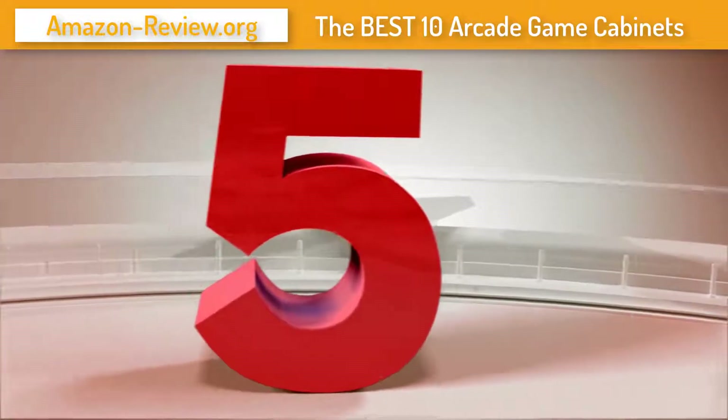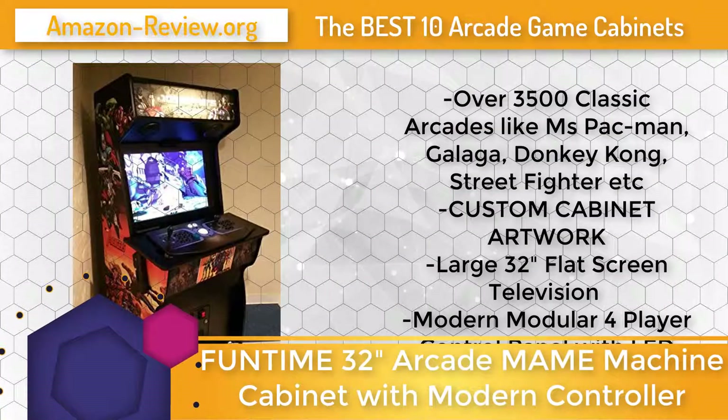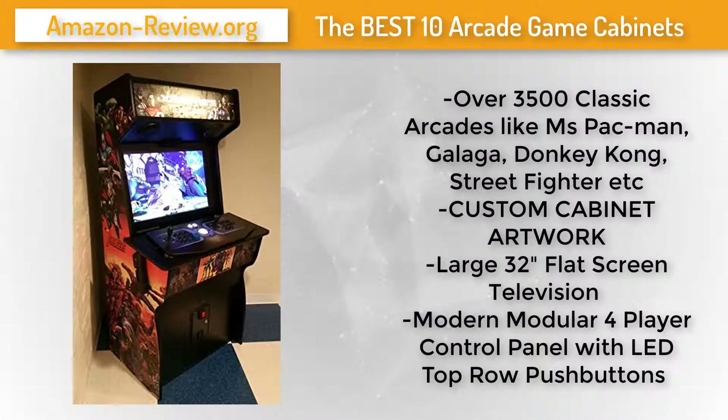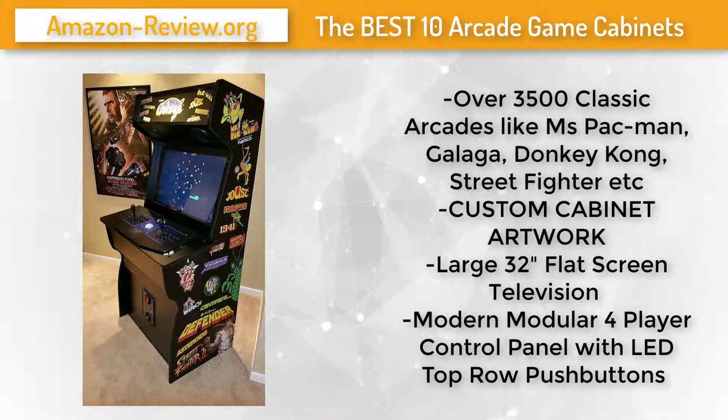Number 5: This beautiful Fun Time Arcade cabinet was carefully designed and made in the USA to replicate the authentic feel of original upright arcade machines. Fun Time Arcade cabinets are designed to play just like you remember at the arcades, based on classic machines like Ms. Pac-Man, Galaga, Donkey Kong, Centipede, Street Fighter, and Golden Tee Golf.